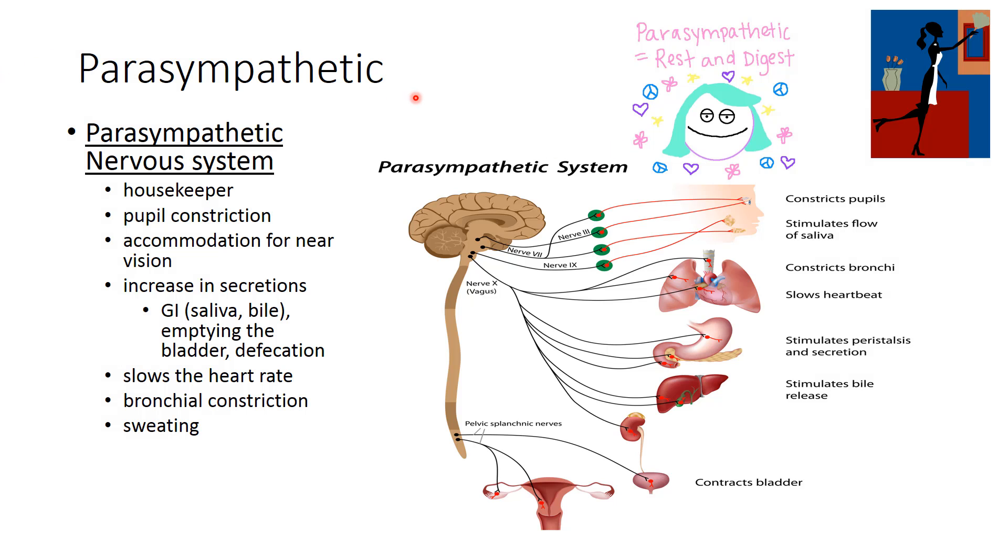The parasympathetic nervous system is sort of rest and digest — some people call it feeding and fooling around. This is really the housekeeper of the body; it sets the basal motor tone and the low-energy rest state. It tends towards pupillary constriction with accommodation for near vision, increases secretions for digestion such as saliva and bile, empties the bladder, facilitates defecation, slows heart rate through the vagus nerve, tends towards bronchial constriction, and helps in the process of sweating.